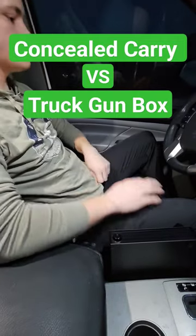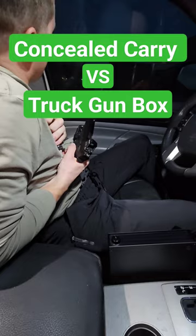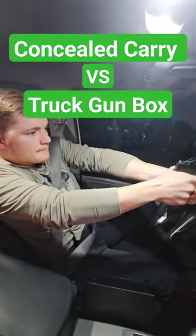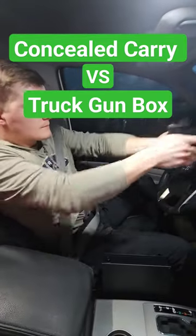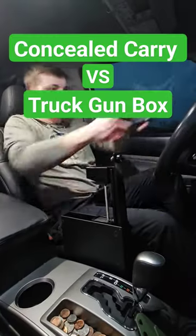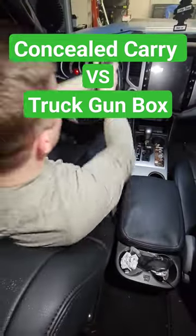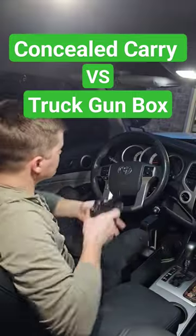Without a seat belt on, this is extremely fast — one of the most effective ways to get your sidearm out from a concealed carry position. However, whenever you have a seat belt on, that could get in the way, hindering you from getting to your firearm as fast as you could. This is a Glock 48, and it fits perfectly inside the Quick Strike box. With the seat belt on, I think the box does its job.